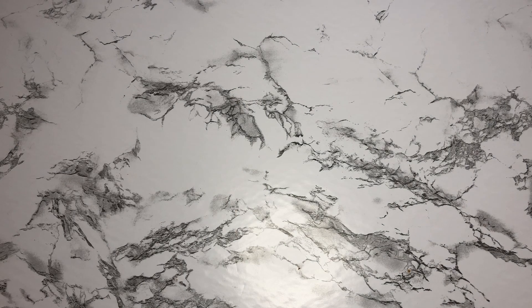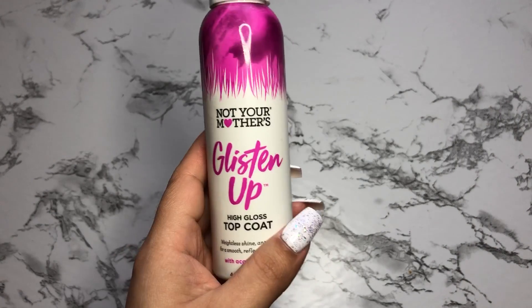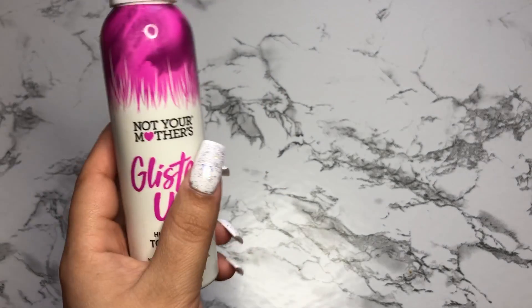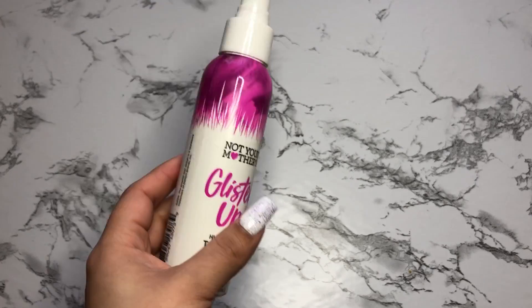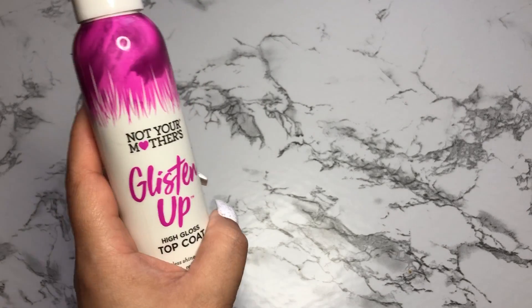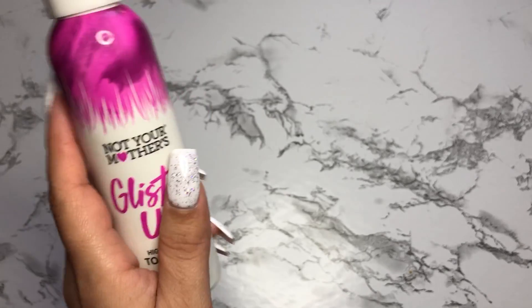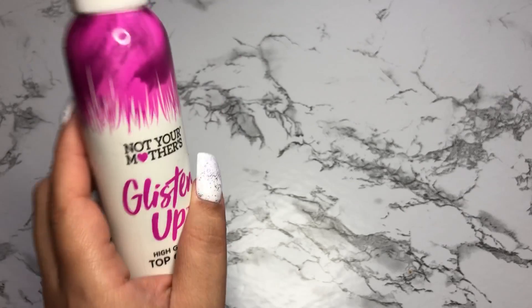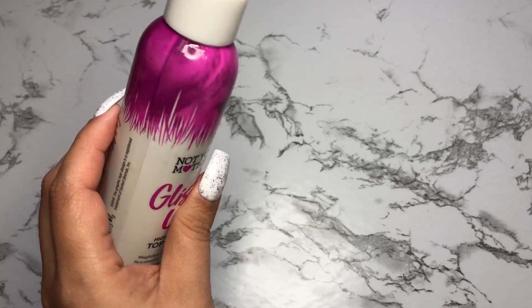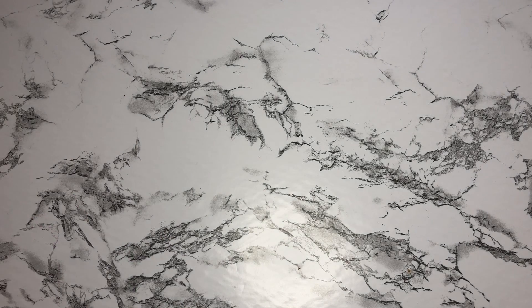I just wanted to get some things to rehydrate my hair and kind of get it back to how it was, because I really have been damaging it lately. The Not Your Mother's products were also buy one, get one half off. So I picked up their Glisten Up high gloss top coat — I wanted an oil or something that'll give me a nice shine when I straighten my hair. I haven't straightened my hair in almost two weeks so I haven't tried this yet, but I did spray a little on my daughter's hair and it looks so glossy and nice.